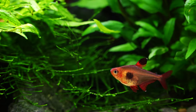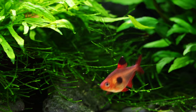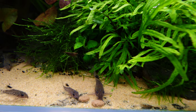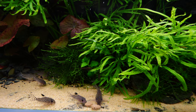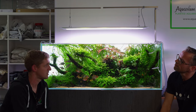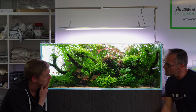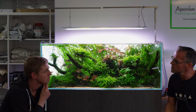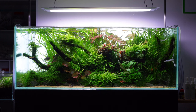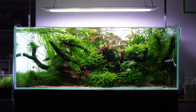Cost-wise it's about £500. A Twin Star 90 is around £350 for comparison. The lights run for six hours, eight hours on a Saturday - six hours seems to be the sweet spot. For a new scape, four hours to start. Dave has a technique of giving tanks a rest period with lighting.